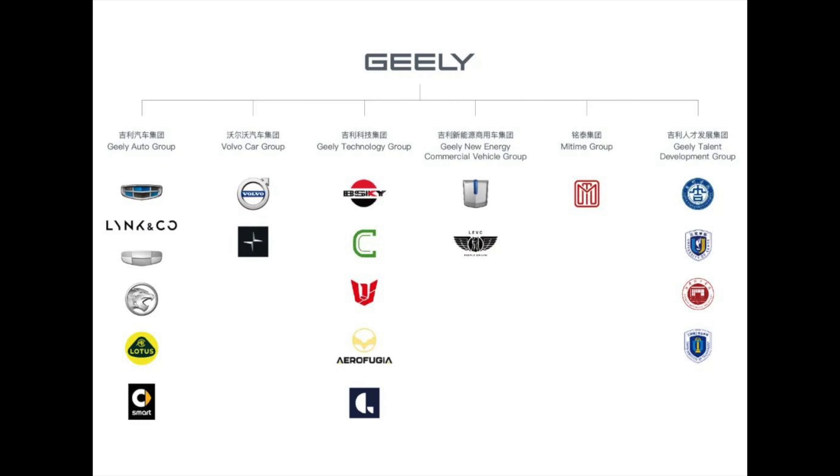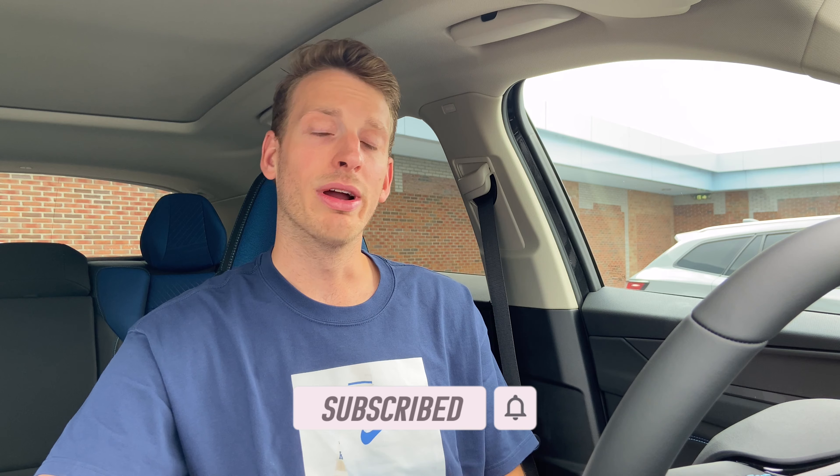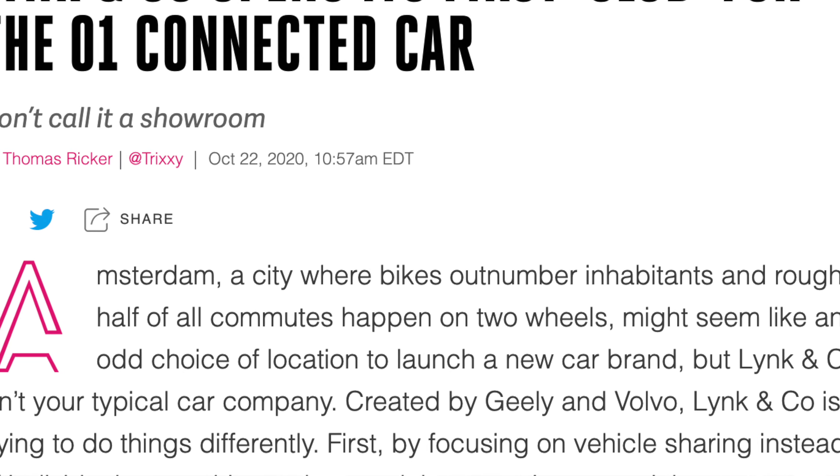For those who don't know, the Lynk & Co brand is one of the brands from the Geely Group — Geely being owner of Volvo, Polestar, Lotus, Lynk, and many different brands. The Lynk & Co 01 already exists in China. Last year Lynk & Co was introduced as a new brand in the European Union with a vision and concept of sharing cars — more of a lifestyle brand. You could put yourself on an online list and go for a subscription or just purchase the car.